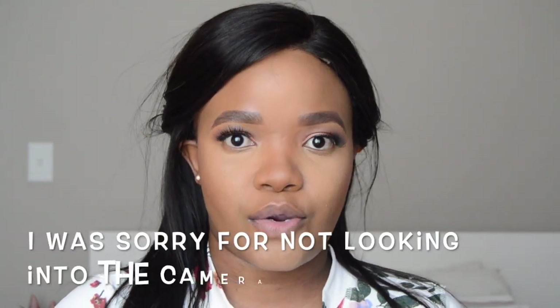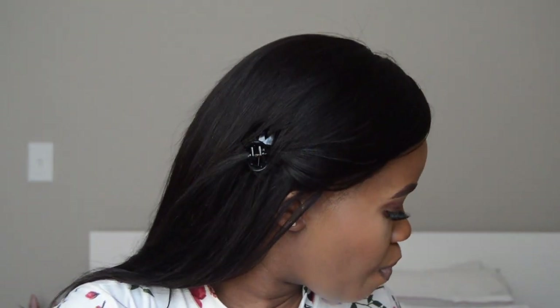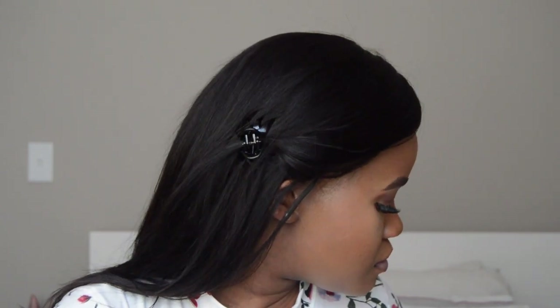Now I'm going to do my eyeliner on my lower lash line. I'm going to do my highlighter off camera because I don't have a brush here, but I'll do my lips first and then come back to the highlighter.